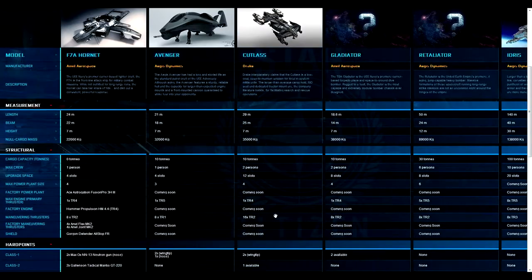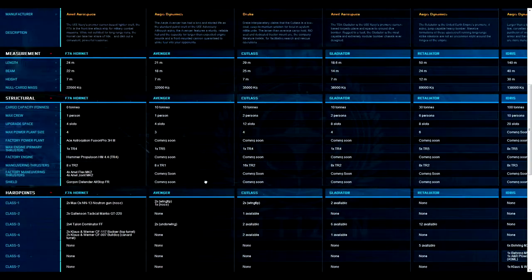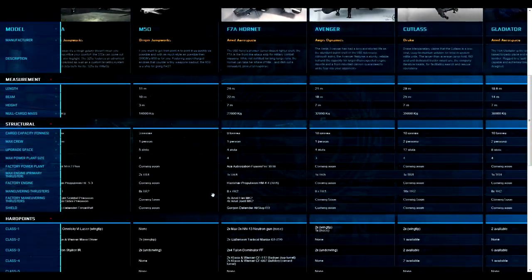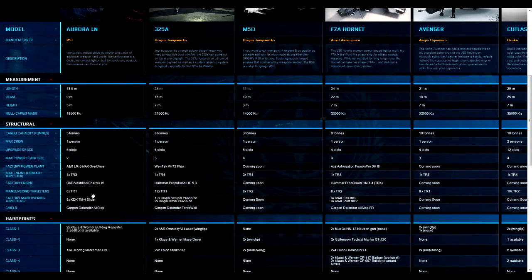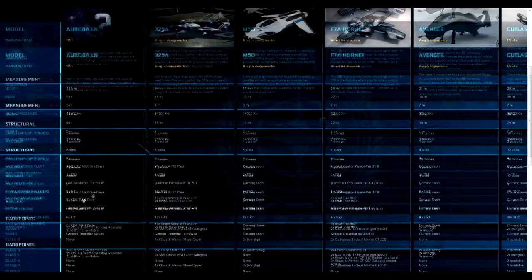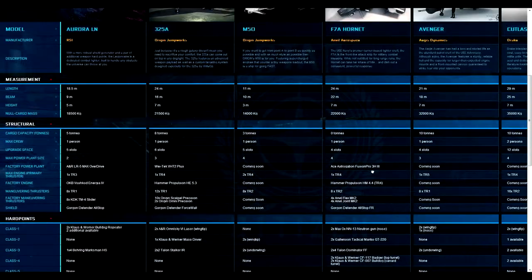The Cutlass is definitely versatile and very maneuverable — it has 16 maneuvering thrusters, all TR-2s, which is more powerful than the Avenger which has TR-1s. The Hornet has TR-2s but only eight of them. One correction: the M50's thrusters are actually TR-2s, not TR-1s as was compared to the Aurora, so the M50 is going to be more maneuverable than the Aurora — so maybe the Aurora won't replace it in escort missions after all.